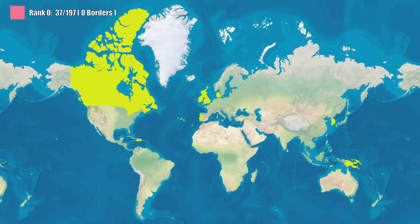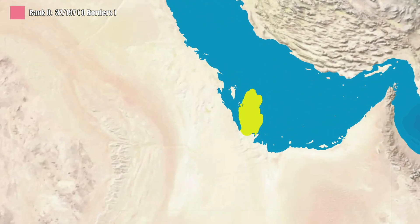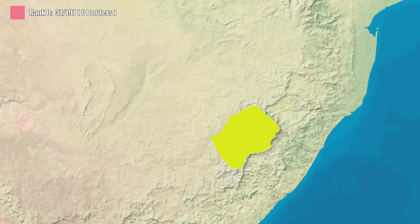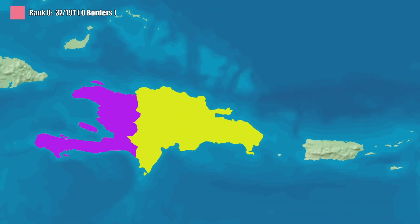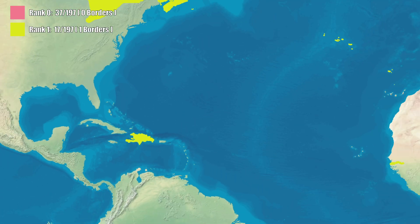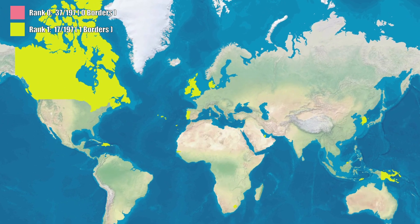Next up: countries with exactly one neighbor. These are mostly peninsulas, enclaves, or the rare island split where two nations somehow agreed to share. A peninsula is like Qatar, dangling off Saudi Arabia by a thread of land. An enclave is like Lesotho, completely swallowed by South Africa with nowhere to run. And then you've got Haiti and the Dominican Republic, stuck sharing one island like roommates who can't afford to move out. If you're in this group, your rank is one. Sound simple? Sure. But good luck being stuck with the same neighbor forever.